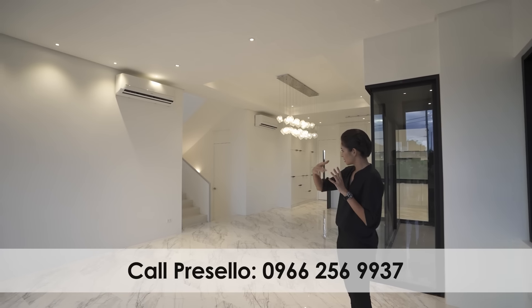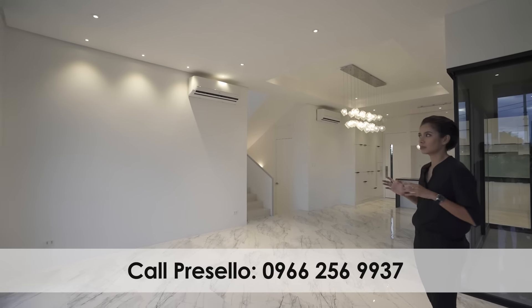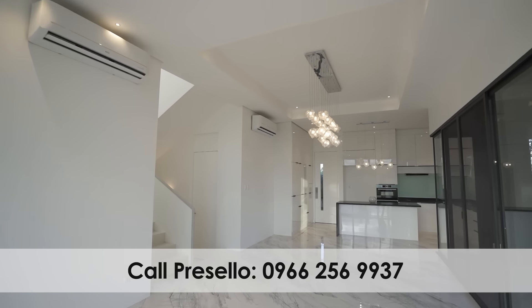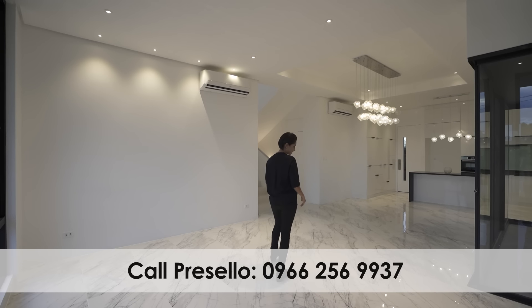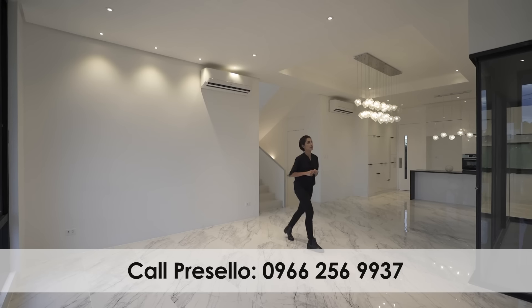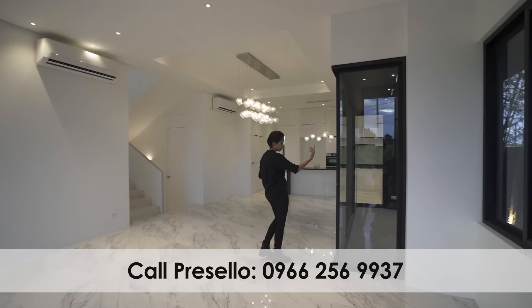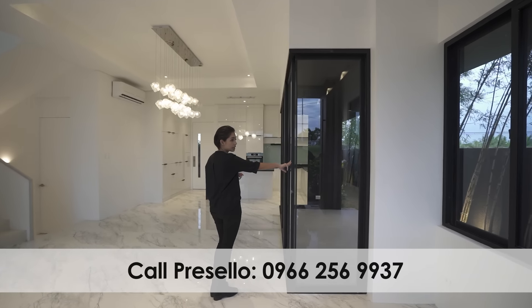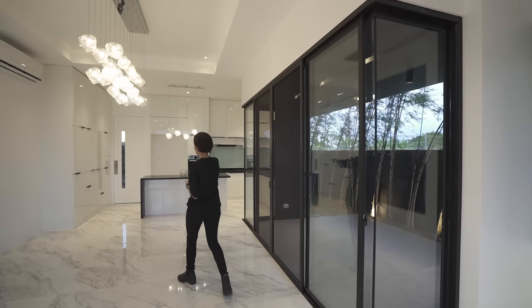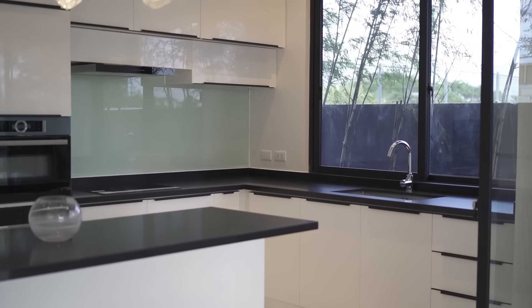As you open the main entrance, this open area will welcome you. What do you see? White — just white — and a few blacks for the texture on the flooring, the veins of the marble-like tiles. And then the matte blacks for the frame of the sliding glass doors and windows, as well as your kitchen countertops.